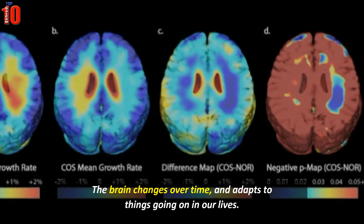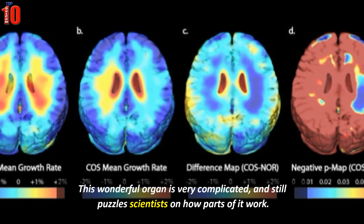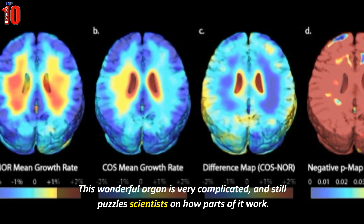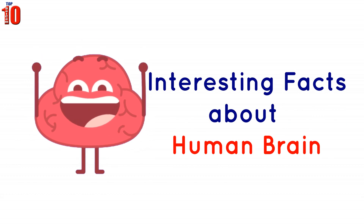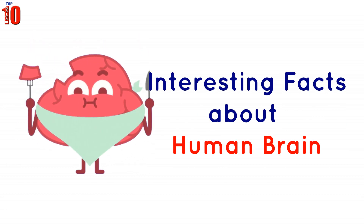The brain changes over time and adapts to things going on in our lives. This wonderful organ is very complicated and still puzzles scientists on how parts of it work. Today in this video we are here with very interesting facts about the human brain everyone should know.